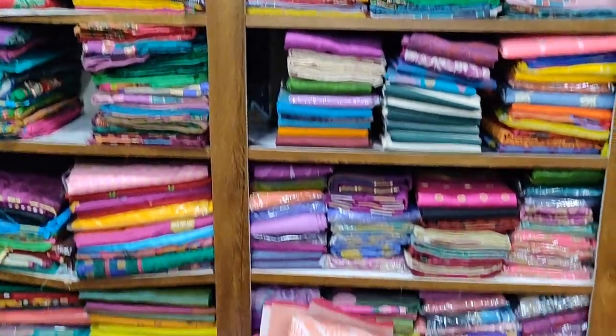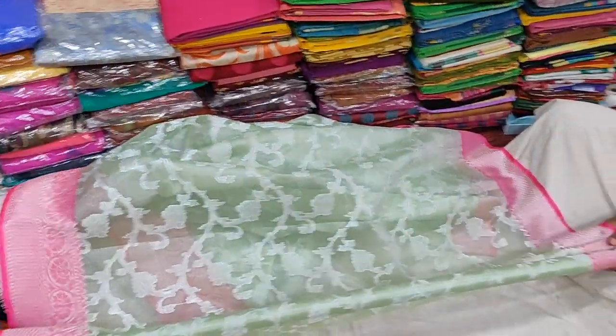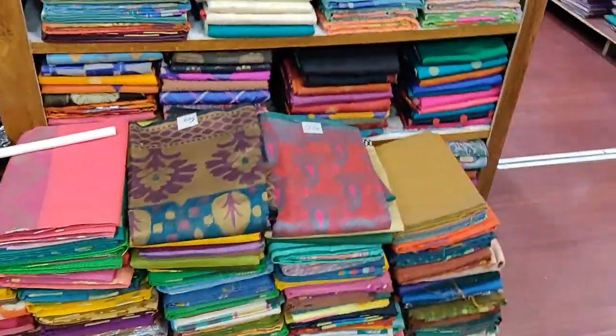There are lots of sarees — Georgette, Chiffon. There are lots of ranges and prices. Kota, knit, Kora, and black side varieties as well.